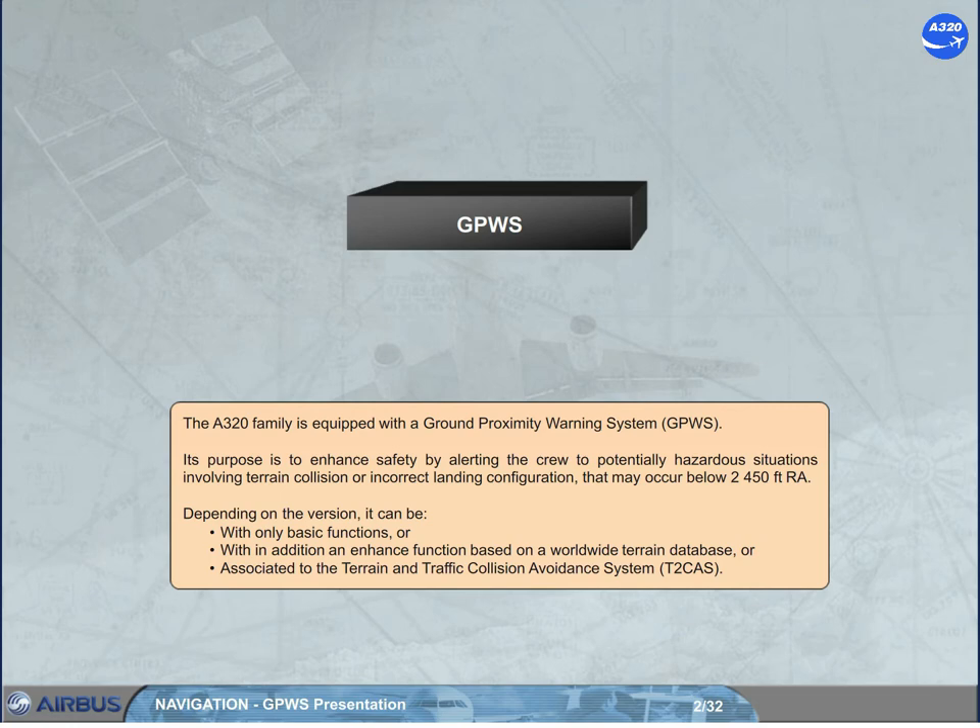The A320 family is equipped with a ground proximity warning system, GPWS. Its purpose is to enhance safety by alerting the crew to potentially hazardous situations involving terrain collision or incorrect landing configuration, that may occur below 2,450 feet radio altimeter. Depending on the version, it can be with only basic functions, or with an enhanced function based on a worldwide terrain database, or associated to the terrain and traffic collision avoidance system, T2 CAS.